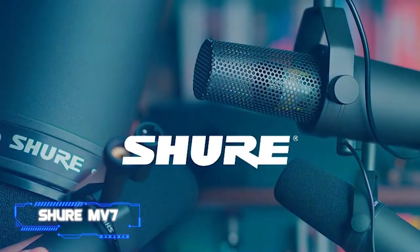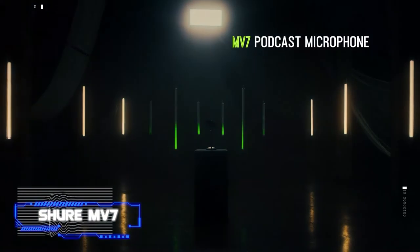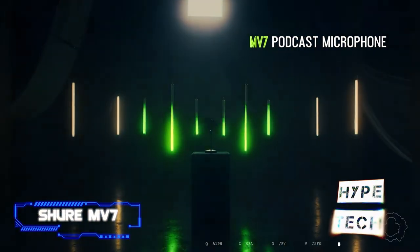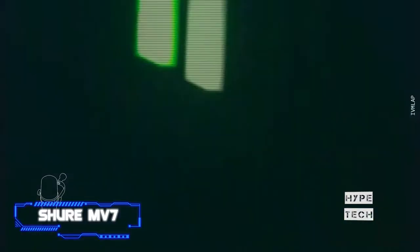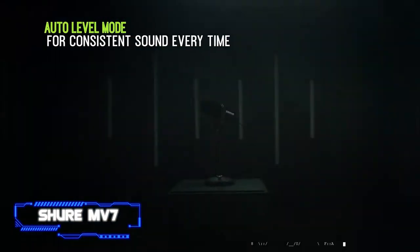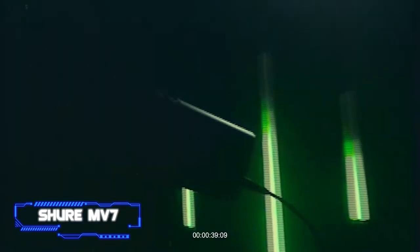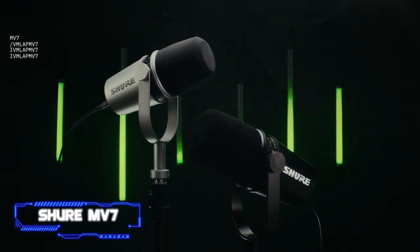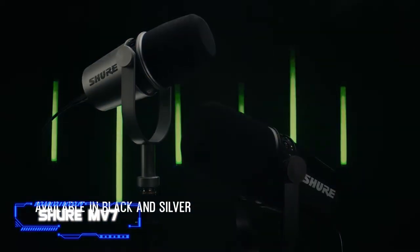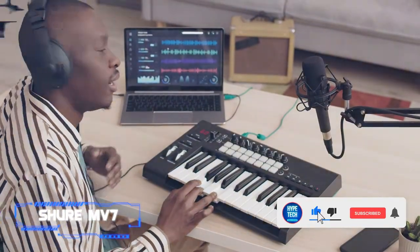Number nine: the Shure MV7. The Shure MV7 is evidence that not all microphones are constructed the same way. Despite being more expensive than other items on our list, it can be worth the investment. The mic has an unmatched design with an incredibly reliable metal form factor, featuring XLR and USB interfaces. It's ideal for use with your preferred DAW for higher quality sound, or you can just plug it into your laptop via USB while on the road.